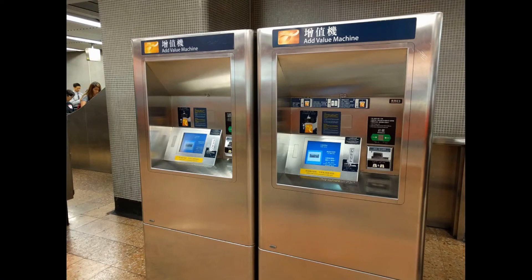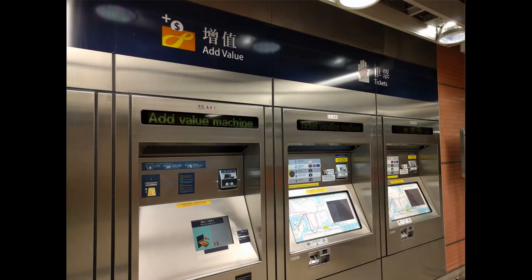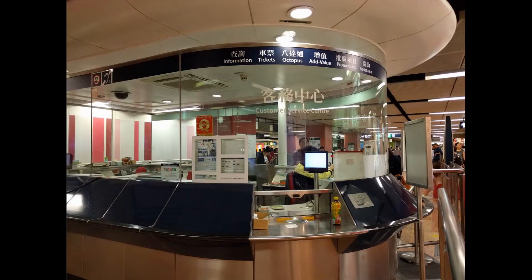When you need to add value for the card, you can find this machine in the station — it's very easy to use. You can also add value at the MTR station's customer service center or at a convenience store.